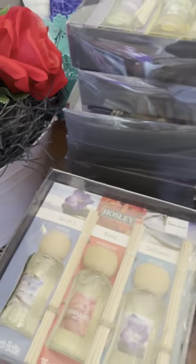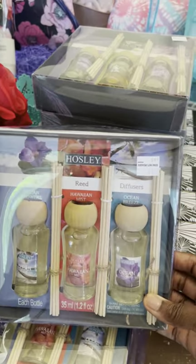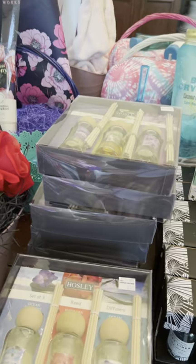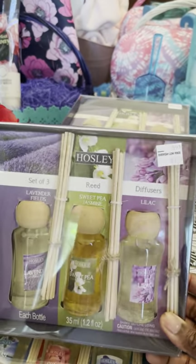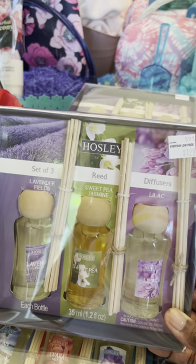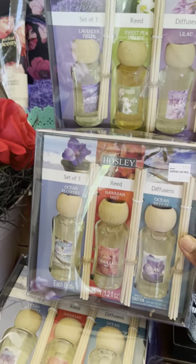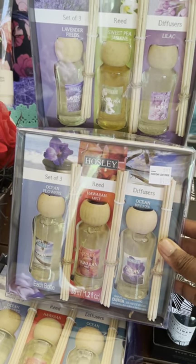Let's go over what we got. They have these reed diffusers — look at the price, y'all — $1.99. These are perfect for basket stuffers. They also have it in the purple: lilac sweet pea and lavender fields. So it's two different colors, both $1.99. One is ocean breeze, Hawaii mist, and ocean flowers.